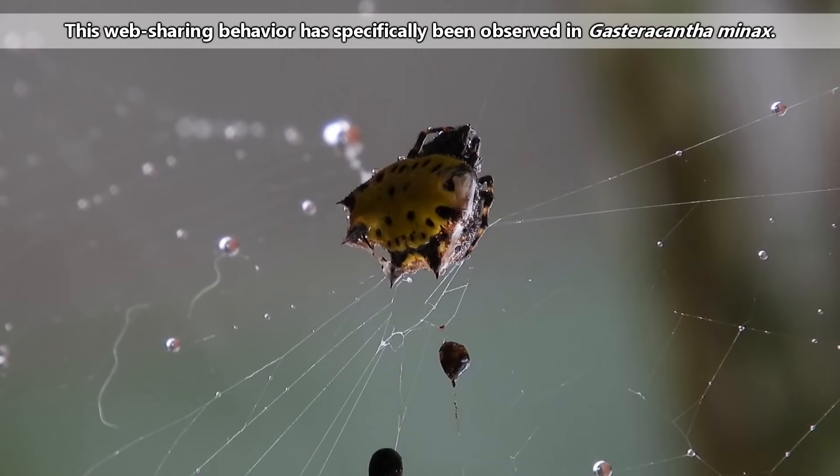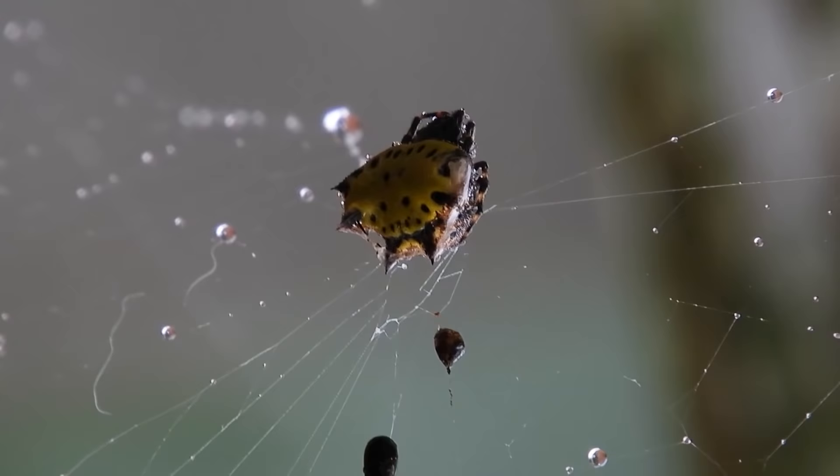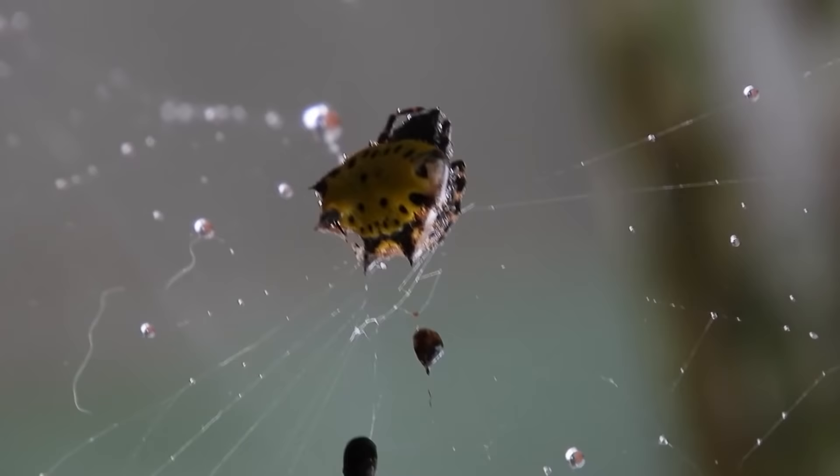Some spiny orb weavers may even create shared webs with conspecifics. This has both pros and cons. On one hand, the spiders don't have to work as hard at creating their own web, since they can use parts of the webs of their neighbors. On the other hand, their eggs may also become more vulnerable to parasites, since they're grouped together and easier to access.